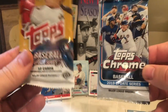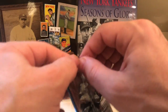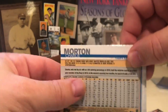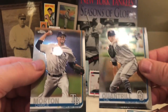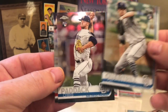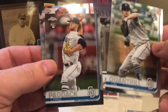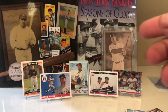All right, we got two packs left. We got the Topps Chrome. Of course, we're going to save the 2018 Topps Update for last. We have Charlie Morton on the back, and Cal Quantrill rookie — good pitcher. We have a Chris Paddock and a J.T. Realmuto. So Paddock and Quantrill — not bad.